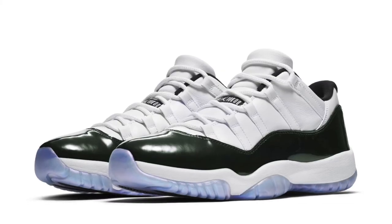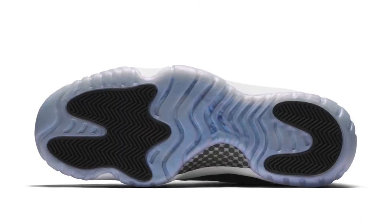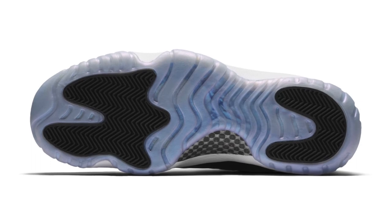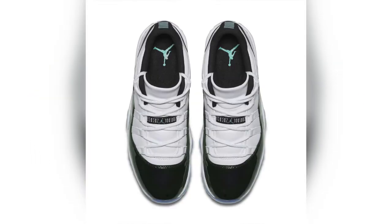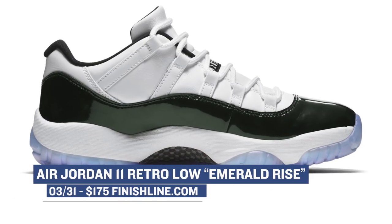Jordan Brand is keeping it pretty low key this week with just one release, the Air Jordan 11 Low. This model has been given a few nicknames — one was Emerald Rise, while others were calling it the Jordan 11 Low Easter. Most of that comes from the patent leather rand, which has a bit of an emerald green color to it, though it isn't exactly easy to see because it's so dark. If these look like something you'd rock this spring or summer, you can grab those for $175 over at Finish Line.